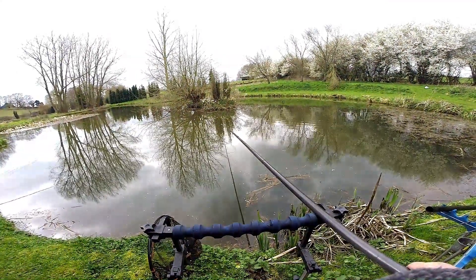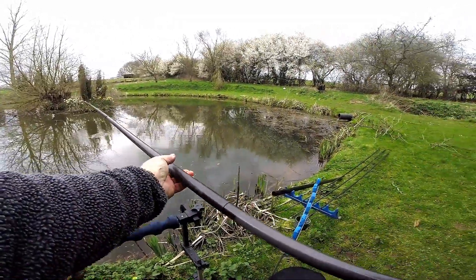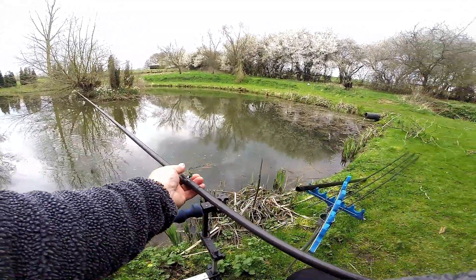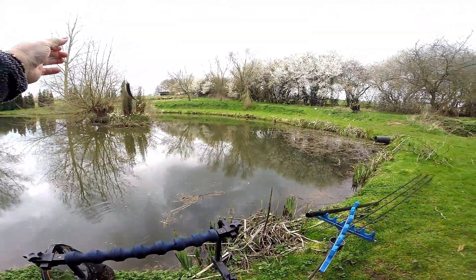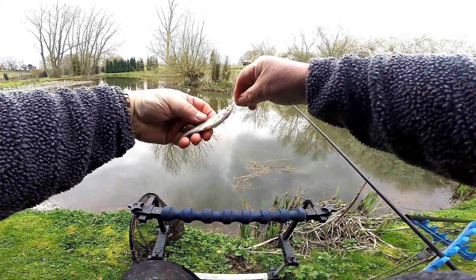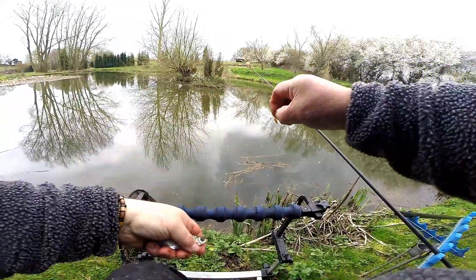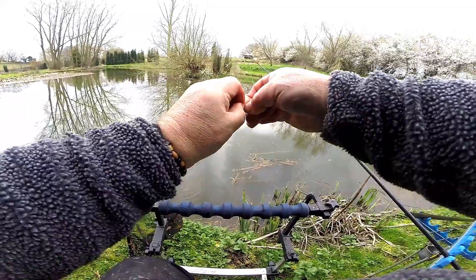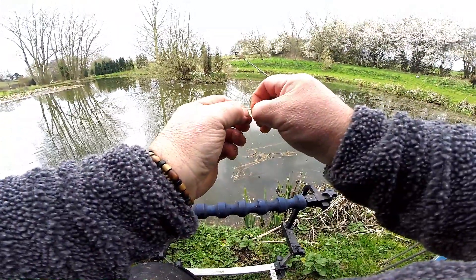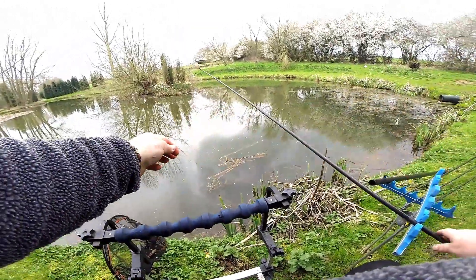There we go, there's a bite on. It's only a little fish. I think this is a roach - actually I would say that is a tiny little silver bream, a baby, a bubba. I might try two maggots now, maybe we can get through those little ones. I don't think there is any point trying any other bait other than maggots today.